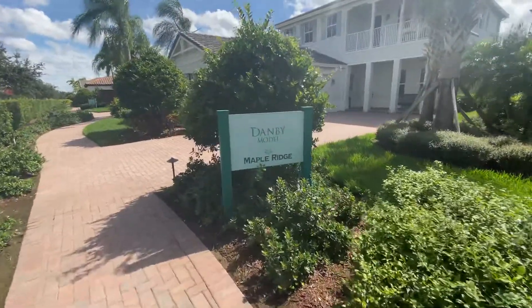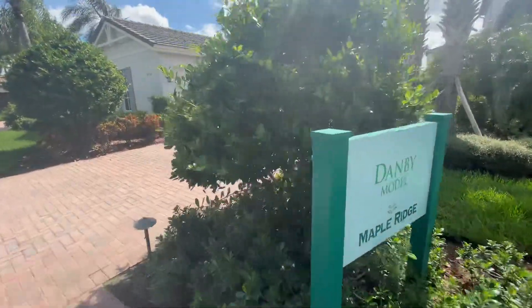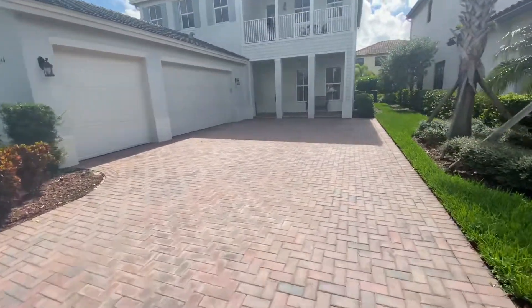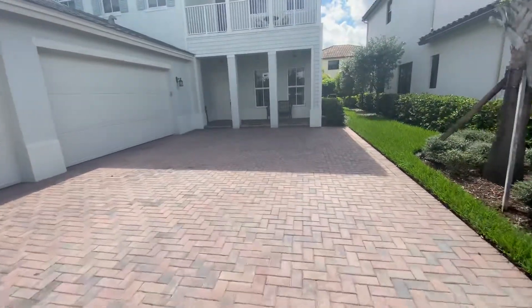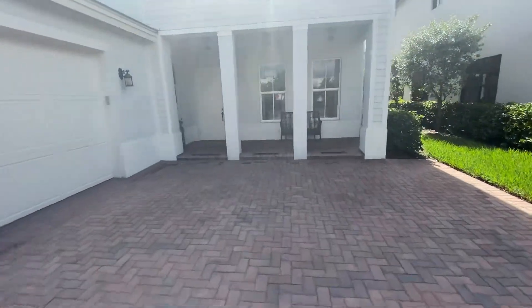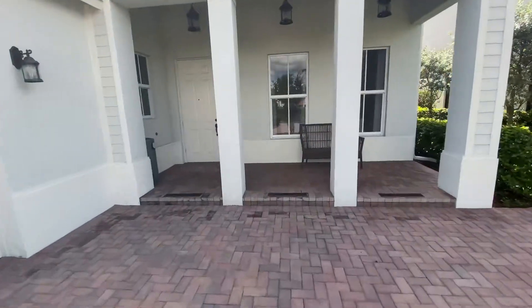This is the Danby model. Danby has four bedrooms, three baths, 3,200 square feet, and starts around $342,000.